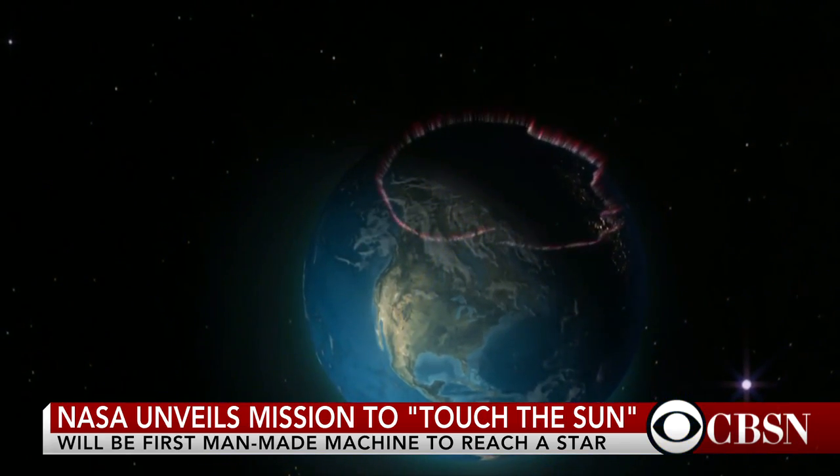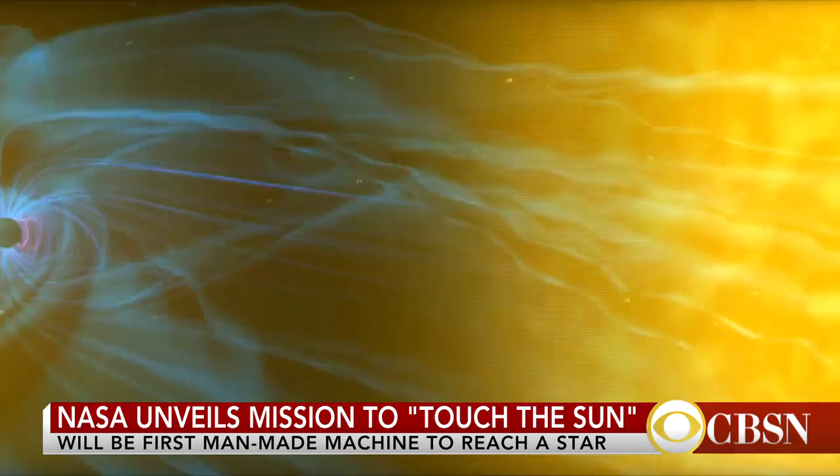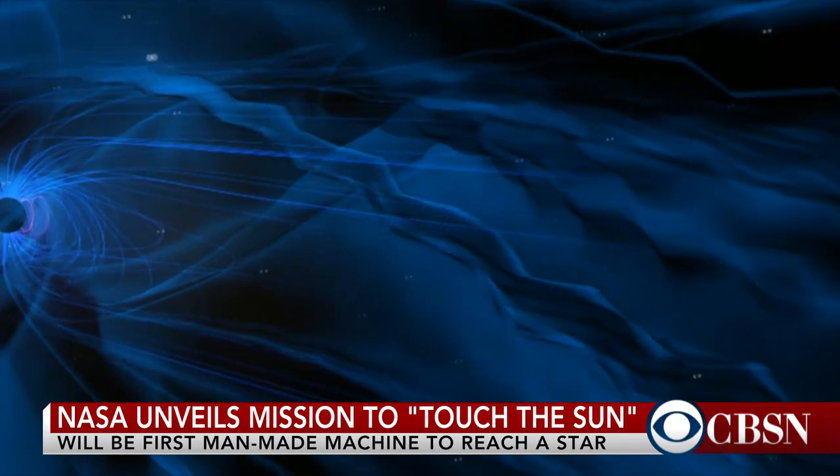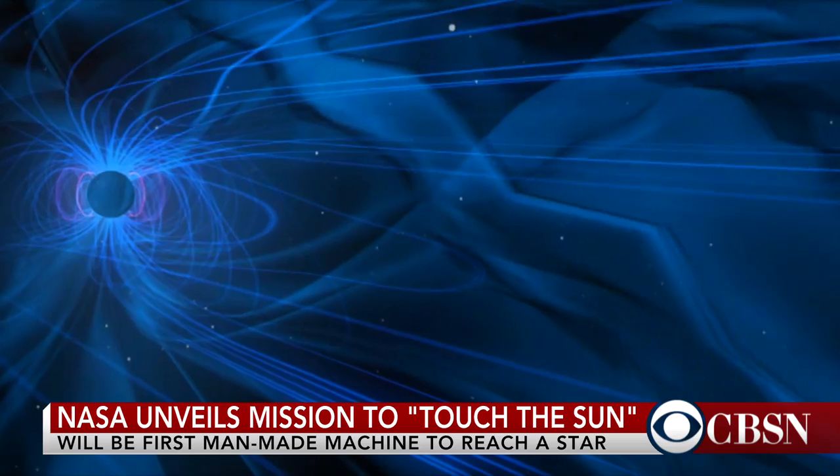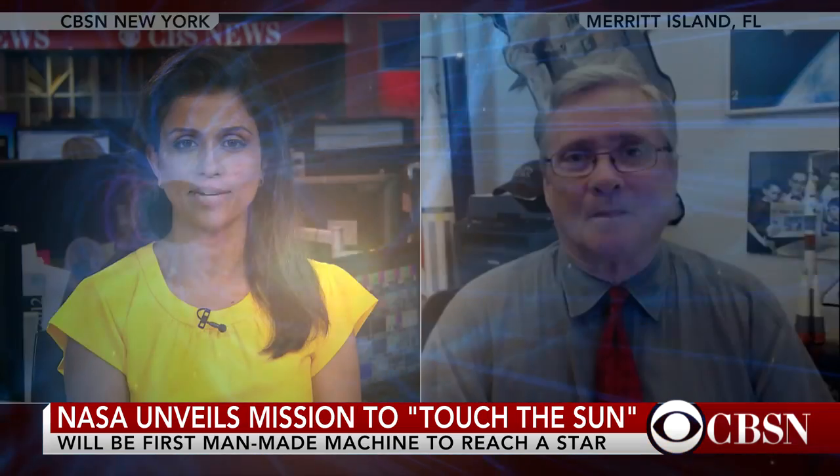Perhaps the Parker Solar Probe will provide some answers. So exciting — I can't wait to tell my kids about this. The only thing I really remember about space from growing up is 'My very educated mother just served us nine pizzas' — the planet lineup from the sun. Except now you've got to take one of those pizzas off the table, right? You're absolutely right, Bill. Bill Harwood, thank you for joining us.